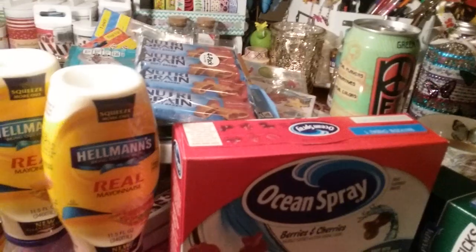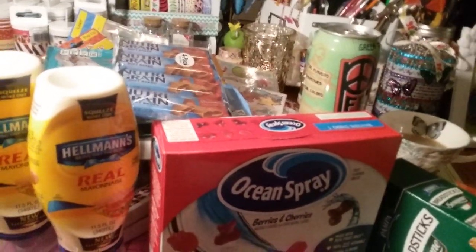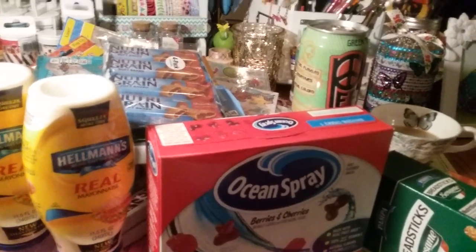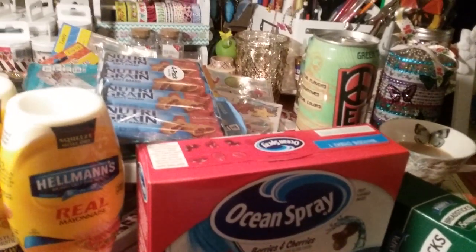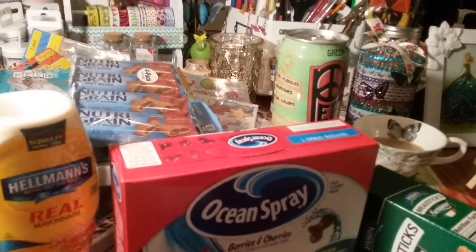All right guys, and I also got Gigi a slinky — she wanted one. And that is that for my Dollar Tree haul. I have a Walmart haul I'm going to do right after this. Thanks so much for watching — bye!